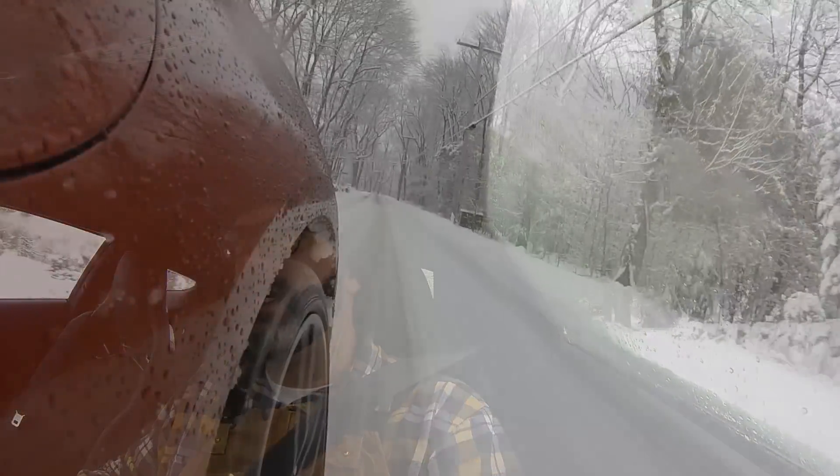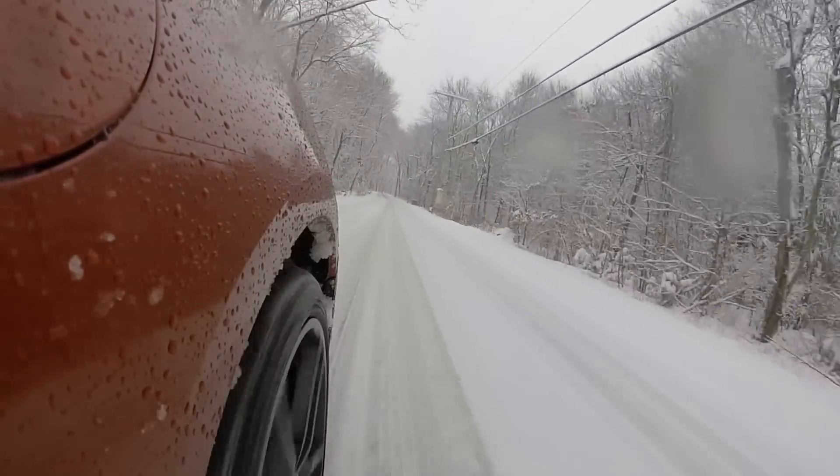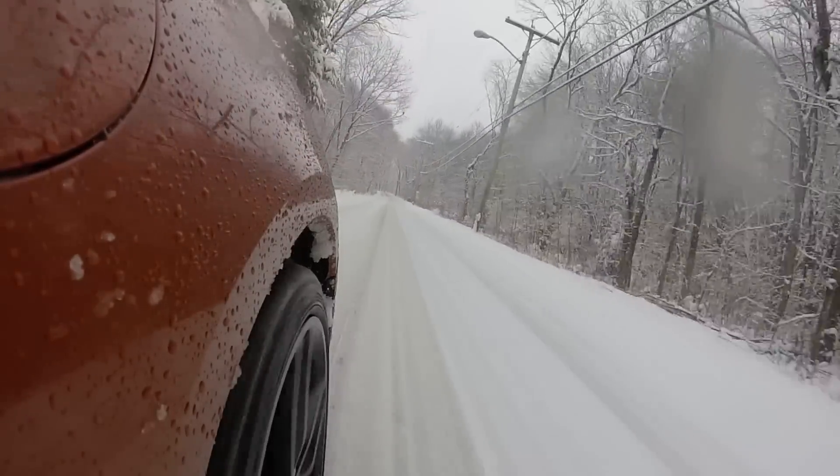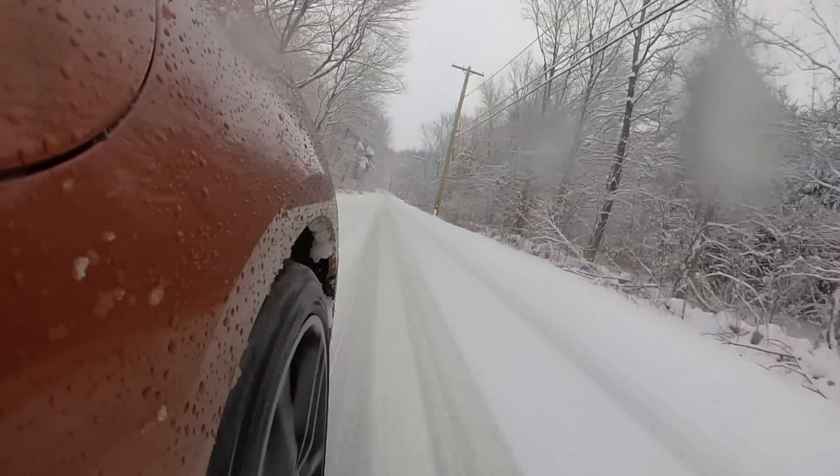You release your inner Ken Block a little bit. You get to do things he's doing on dry pavement at 75 miles an hour, but you get to do it at 12 or 25 miles an hour and reduce the risk of getting hurt. It's all a part of just being comfortable with what a car does and how it reacts in the snow.